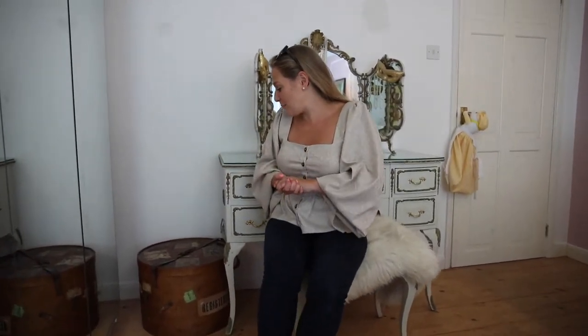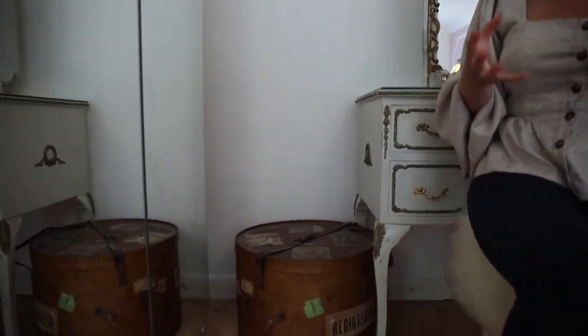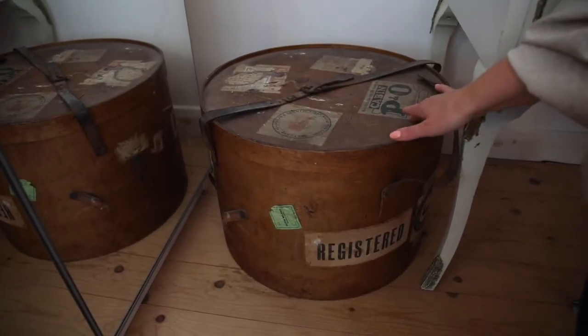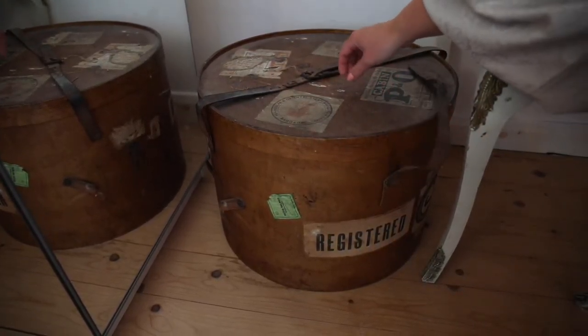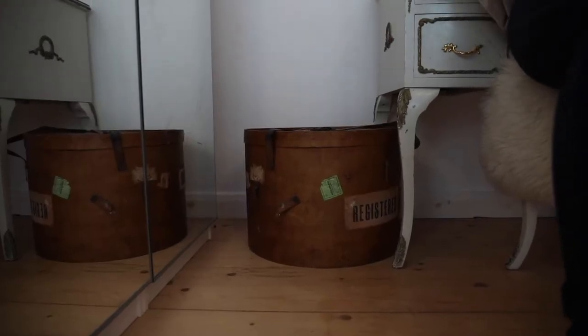The only other thing from this corner I want to show you is this box. It's actually a hat box and I think it was one of my grandparents'. It's got some really really old luggage tags on it — you can see 'Oriental Steam Navigation,' 'P&O cabin,' and all sorts. There's even a British Airways ticket on there. My family used to travel a lot, so this is really a beautiful piece of history and such a stunning box.